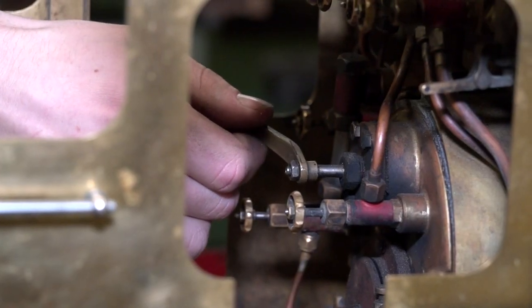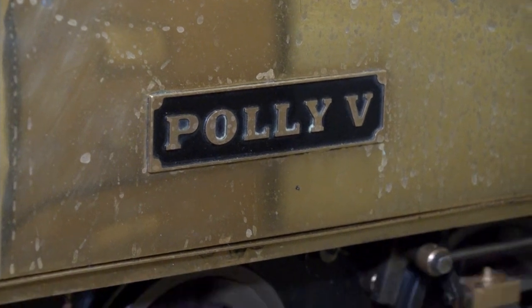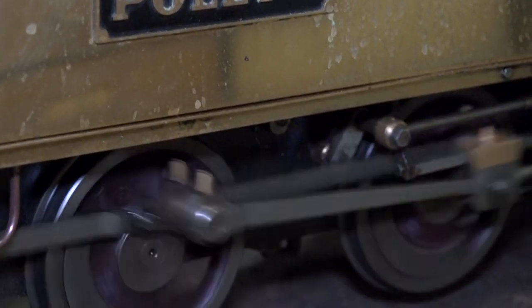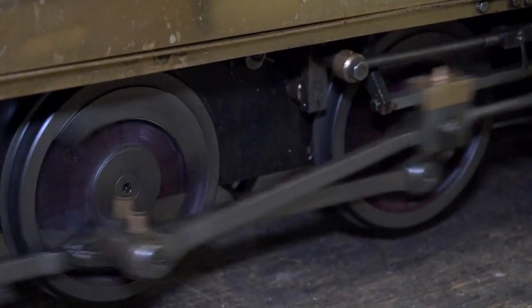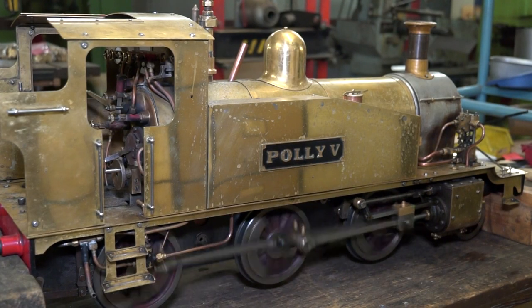And how many of these are going out of your door a year, Andy? We're quite unique in as much as we actually manufacture what we sell, and we do probably about 90 percent of the manufacturing in-house as opposed to subcontracting elsewhere. As a rough ballpark figure, we sell between 40 and 45 a year.